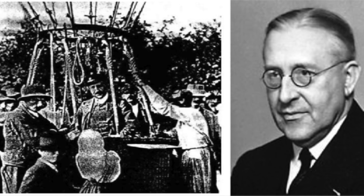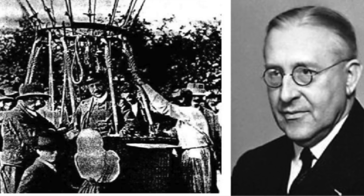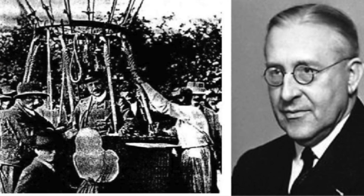Congratulations, you've just won a trip back in time to the year 1912, taking a hot air balloon ride with physicist Victor Hess. During your ride you talk about the weather, and you notice that the radiation in the atmosphere increases as the balloon goes higher and higher.